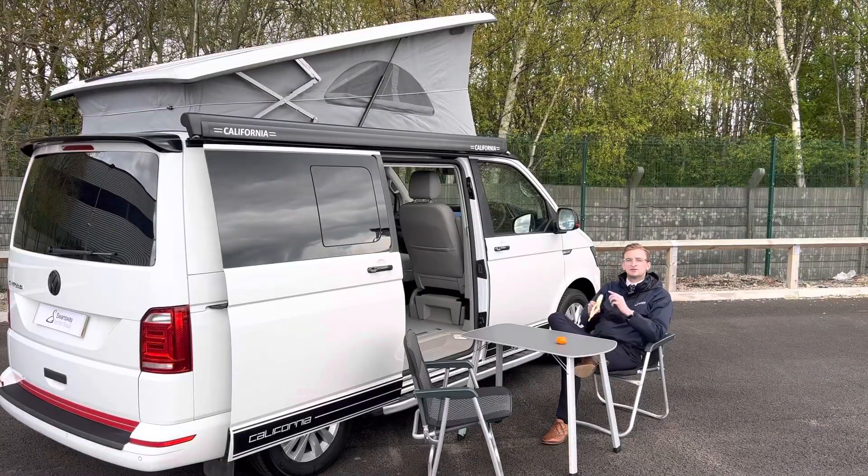I hope that gives you a brief overview of this fantastic Volkswagen California Beach. For any further information, please visit our website — I'll leave a link in the description down below. Until then, we'll see you later.